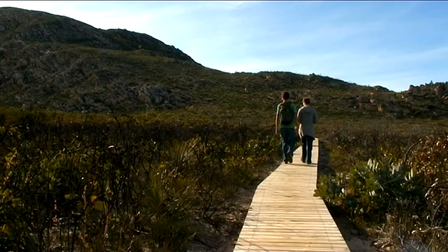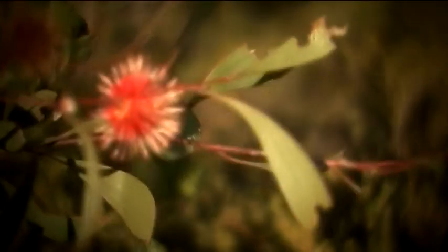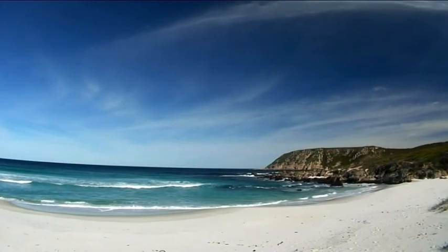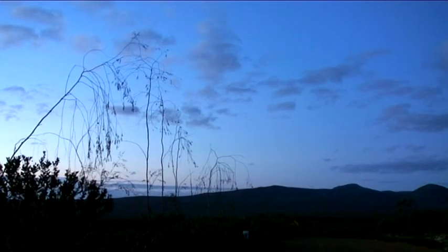The park receives around 50,000 visitors each year, mostly around spring in the wildflower season, yet it remains one of the most pristine national parks in Australia, which is why it is so important to keep protecting it.